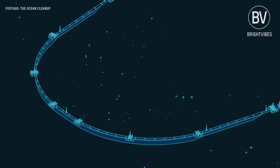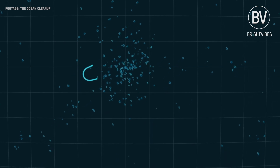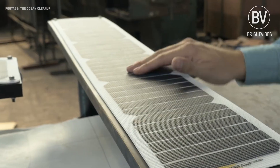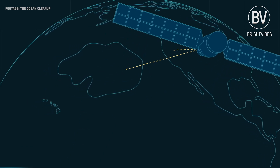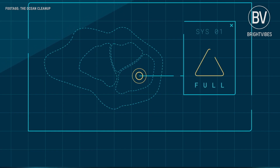And it's free-floating — it automatically drifts to the areas with the highest plastic concentration. It's fitted with solar-powered lights, anti-collision systems, cameras, sensors, and satellite antennas. The system actively communicates its position at all times and continuously gathers performance data.